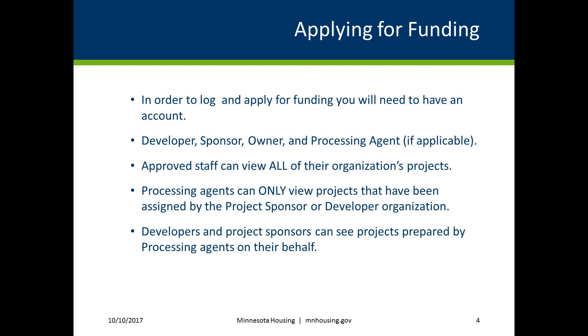If you are a processing agent, you'll only be able to view those projects that you have been assigned to by the project sponsor or developer. For example, if you're a processing agent working on one project for ABC Development, you'll only be able to see that one project. You will not be able to see all of the other ABC Development projects.